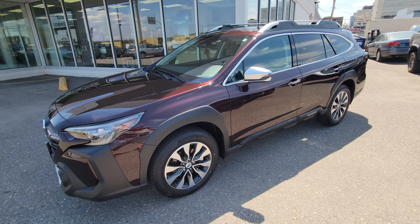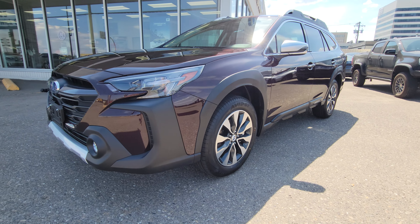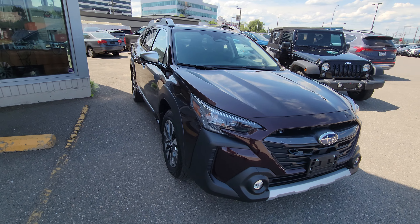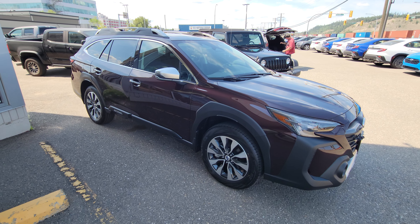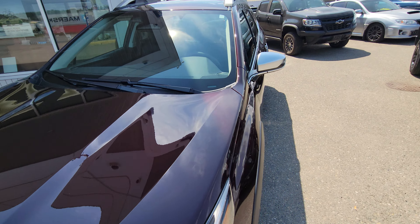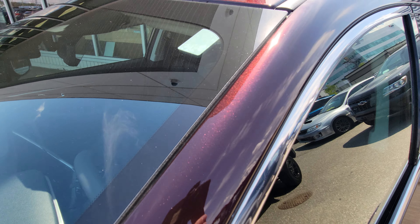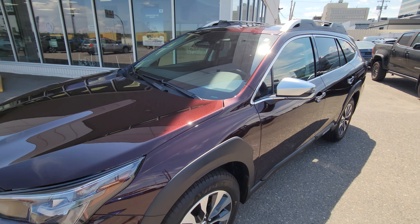Hey everyone, Tyson the Subaru Specialist from Subaru Prince George here. Today we're taking a look at the 2024 Subaru Outback Premier, and this is in that dark mahogany. It looks kind of black in the shade on camera, but in person it really looks dark purple. In the sun it's absolutely vibrant red — kind of a soda red. Tons of metallic, great looking color. Very unique and it suits the Outback perfectly.